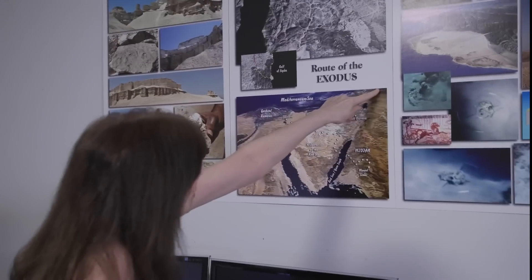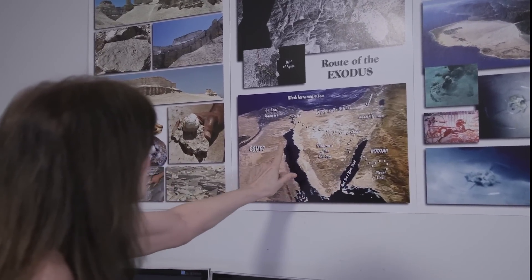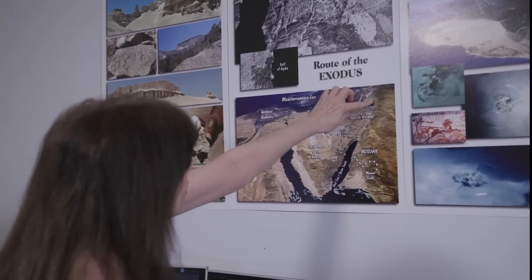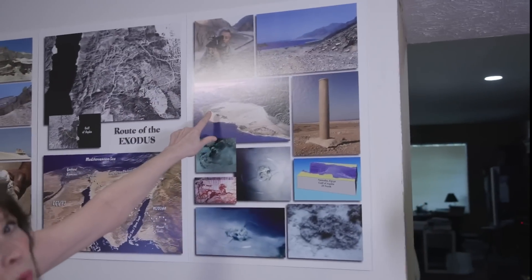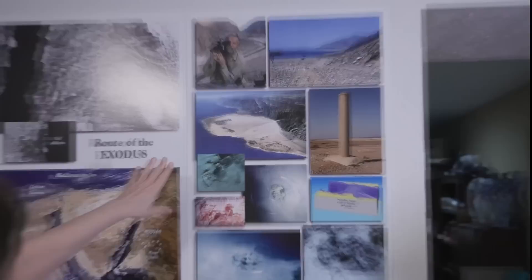This is Canaan — Israel — right here. In the Bible, this area is referred to as the wilderness of the Red Sea, because it's between the two fingers of the Red Sea. Ron flew into Jerusalem, got a car, drove down, rented a pilot and a plane, and flew all the way down this coast. What he found was Nuweiba, Egypt — a beach that is 10 miles long, easily able to handle a million people with their flocks and herds. And that is where he found Egyptian chariot parts.